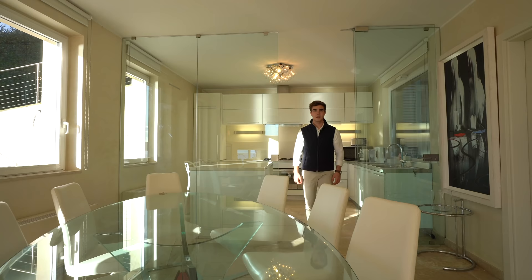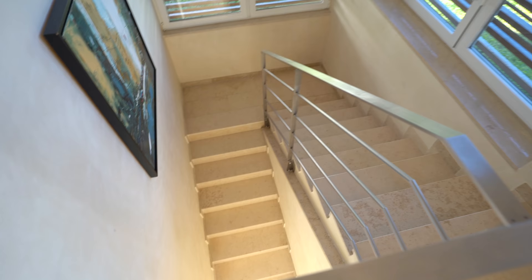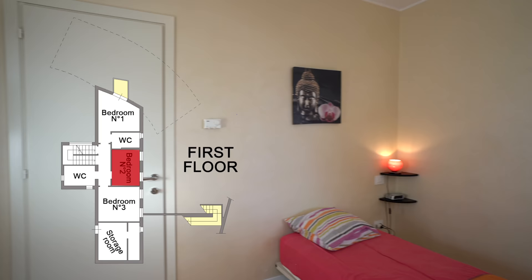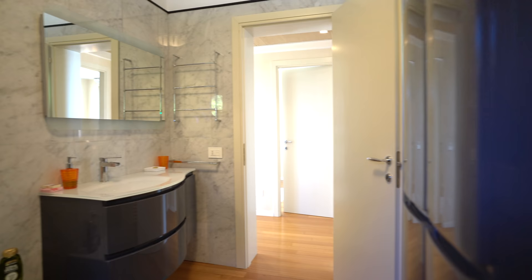Let's now go upstairs and see all the bedrooms. We are now on the first floor of the villa, where we find all the bedrooms. On my right we find one single bedroom. On my left there is a bathroom with shower, and right behind me a bedroom with ensuite bathroom.